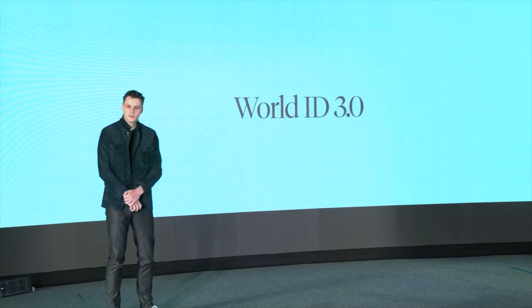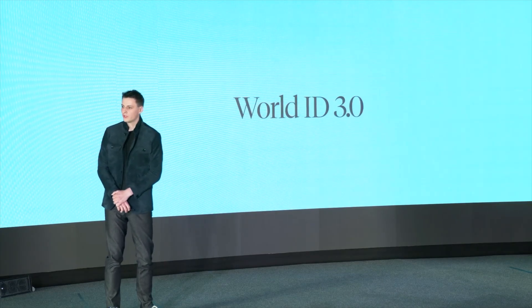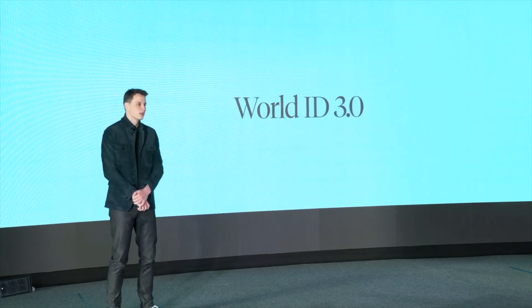So that's what the Orb means and what it does for verification and establishing proof of humanness — these are physical places where you can go and get yourself verified. Now, let's delve into World ID. Today they will release the next version, World ID 3.0.